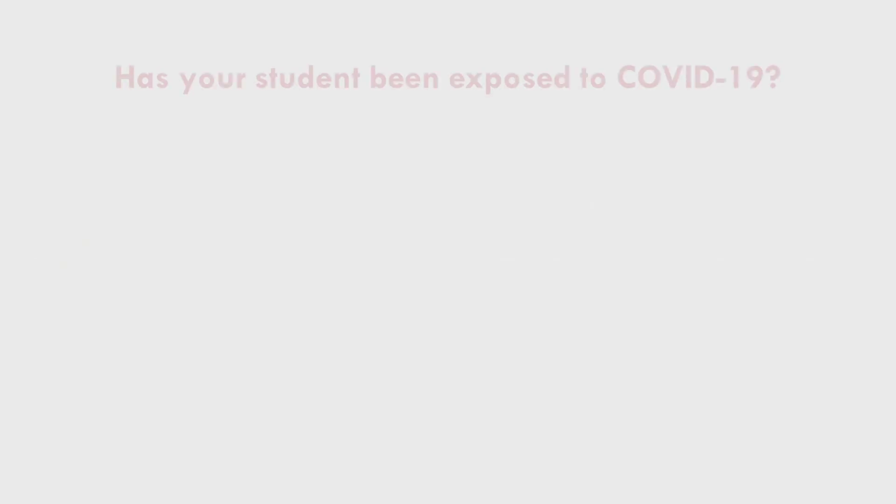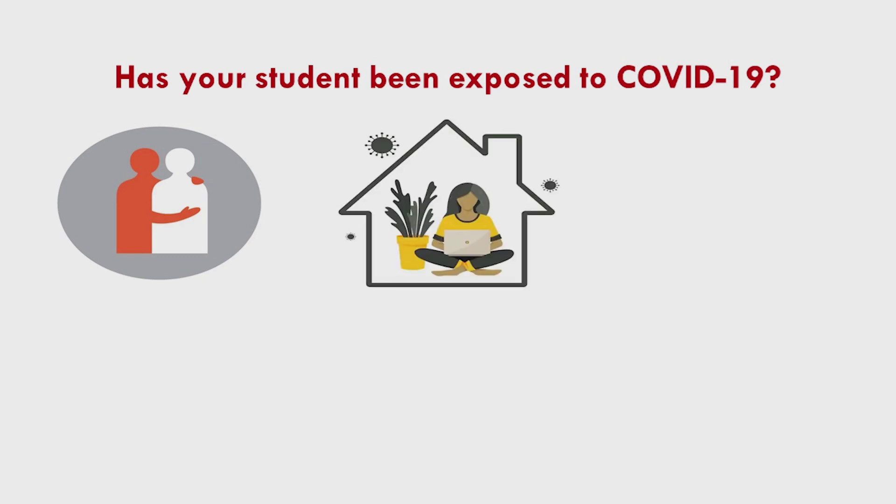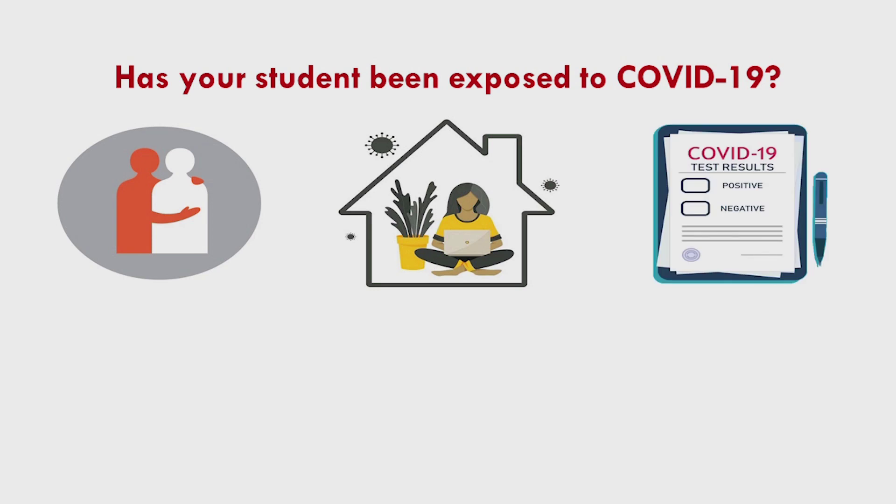The last few questions are about potential exposure to COVID-19. We ask if your student has come into close contact with anyone in the past 14 days who has COVID-19 or symptoms, if your student is currently isolating because they may have been exposed to COVID and are worried they might be sick, and finally, if your student is currently awaiting results from a COVID-19 test.